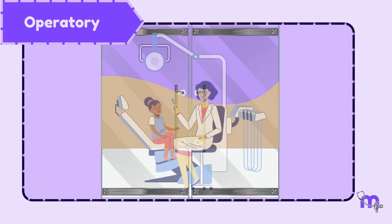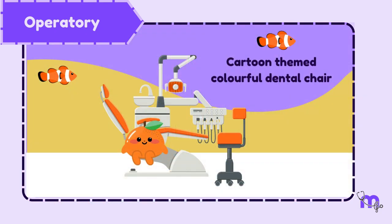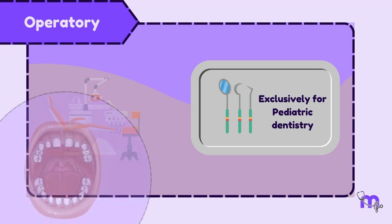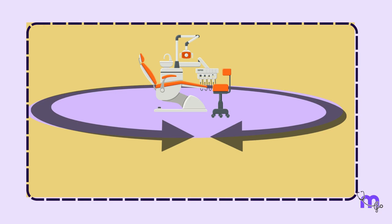One area of the operatory must have glass windows to provide visual access to parents. Having cartoon-themed, colourful dental chairs looks less intimidating and more welcoming to children, thereby making dental procedures easier. The equipment utilised must be exclusively for paediatric dentistry to fit well into the oral cavity of the child.